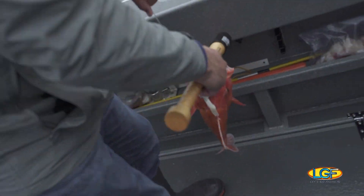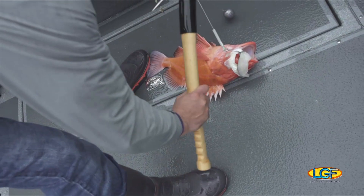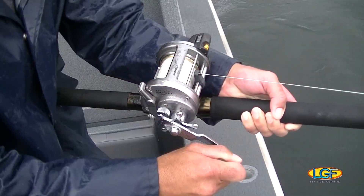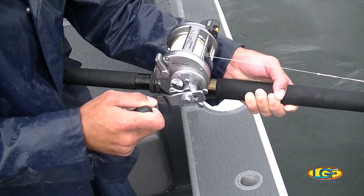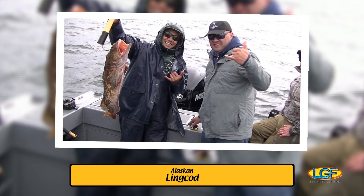And now we've got the yellow-eyed snapper on board — it's actually a yellow-eyed rockfish. Up here they've nicknamed it snapper, kind of Alaska snapper. And that's a good eating fish. Now we've got a lingcod on board. That's another prize bottom fish. A lot of people actually prefer that more than halibut.